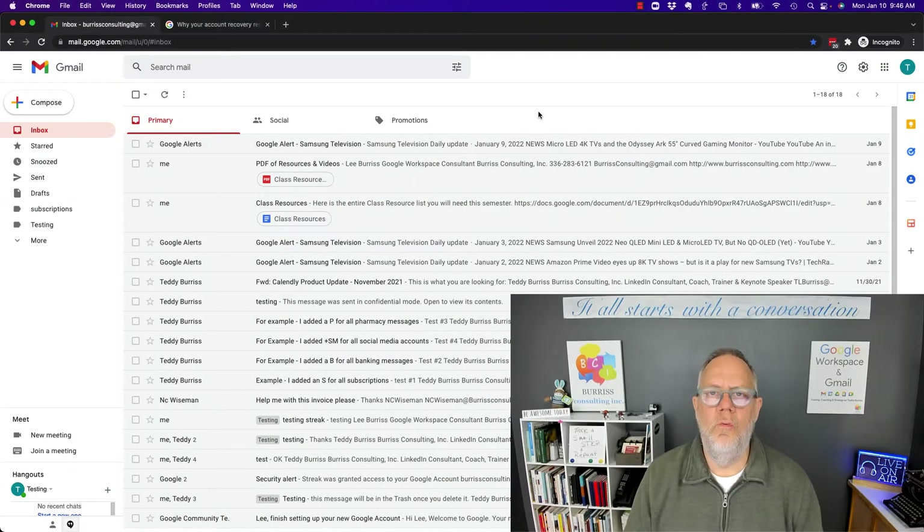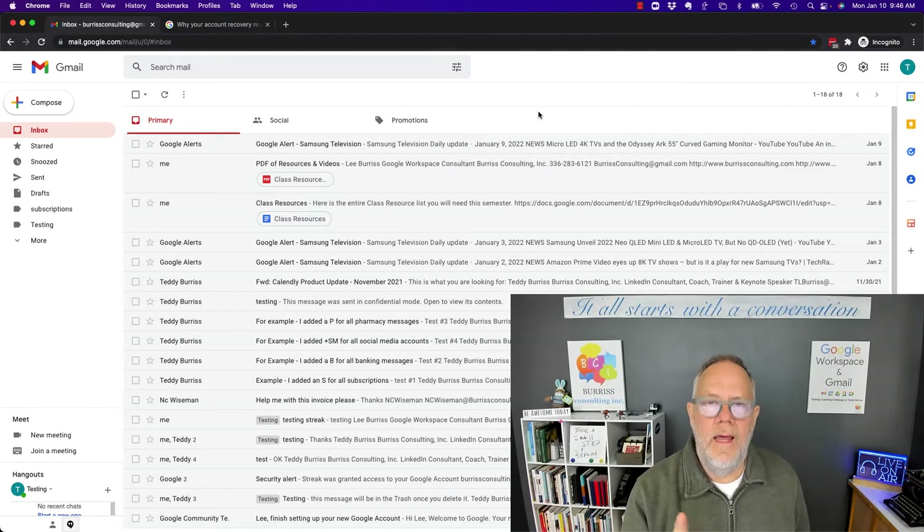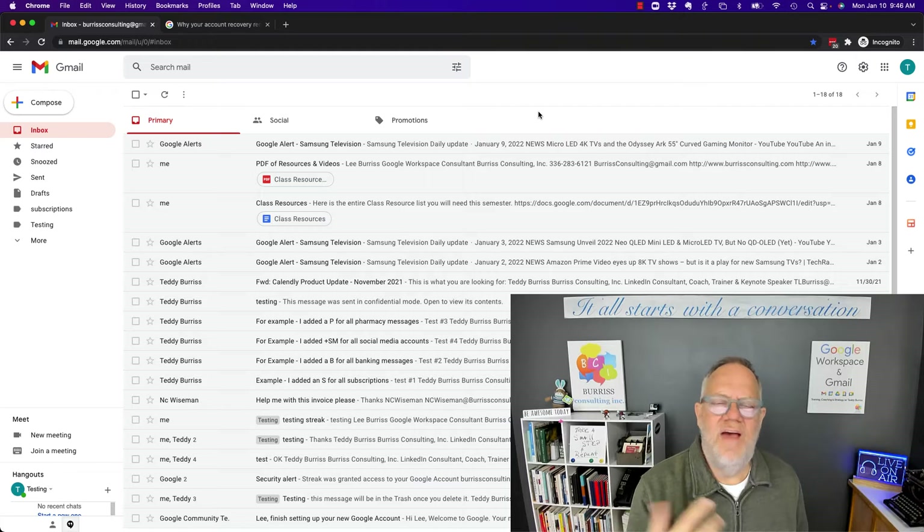Hi, I'm Teddy Burris, your Google Workspace and Gmail strategist, trainer, and coach. And the question I'm answering this morning is: why do I have to wait six hours to recover my account and change my Google account password?